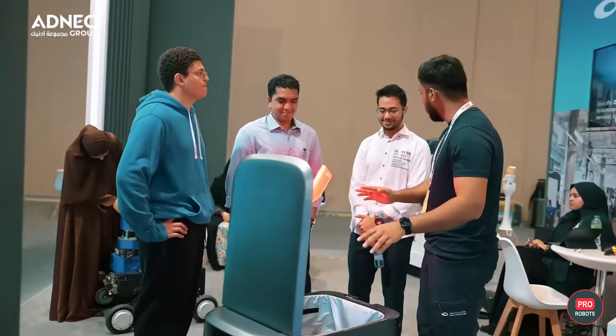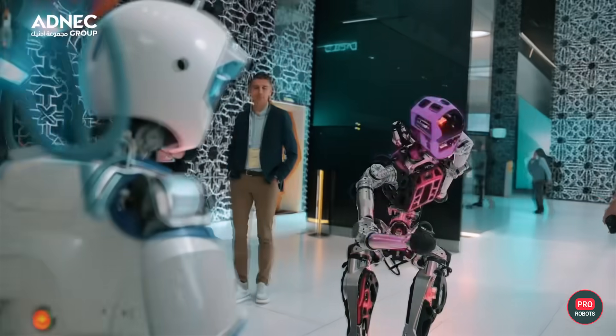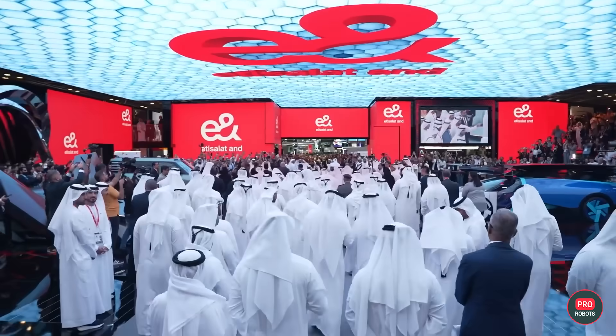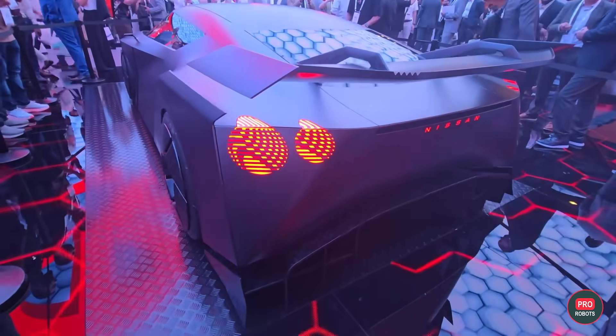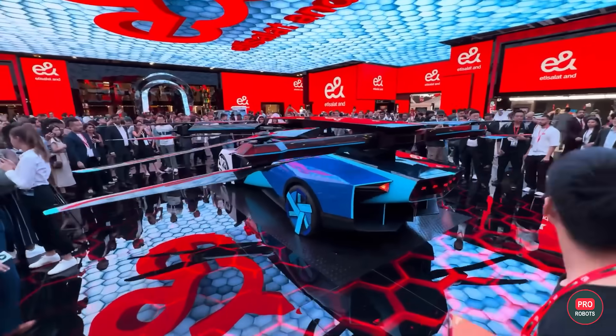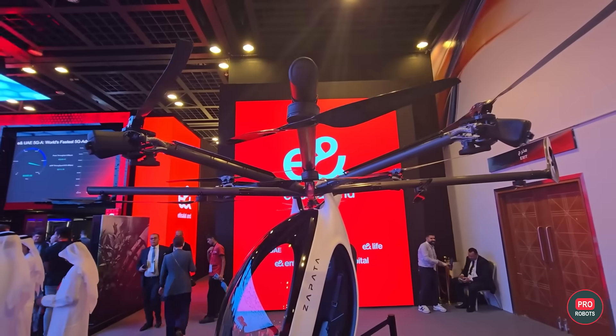We've said it before and we'll say it again — UAE is poppin, baby! Just last week, not one but two high-tech exhibitions wrapped up in Dubai and Abu Dhabi: GITEX and IROS. And as always, we've got our eyes on the prize, bringing you the best of both worlds. Let's get it!